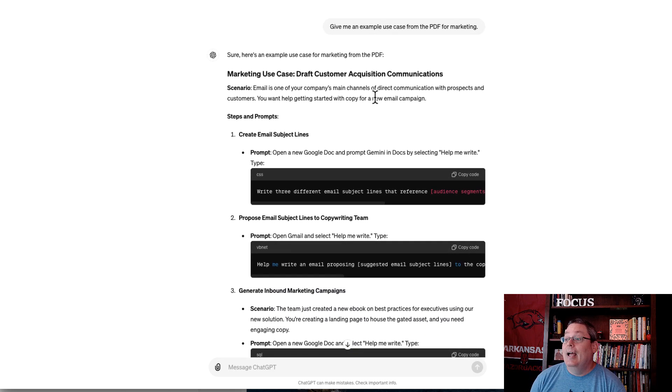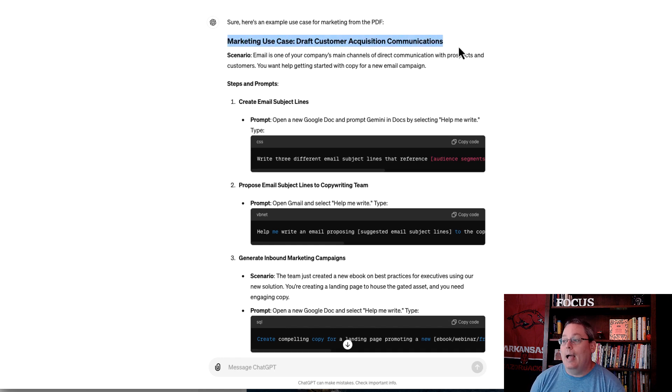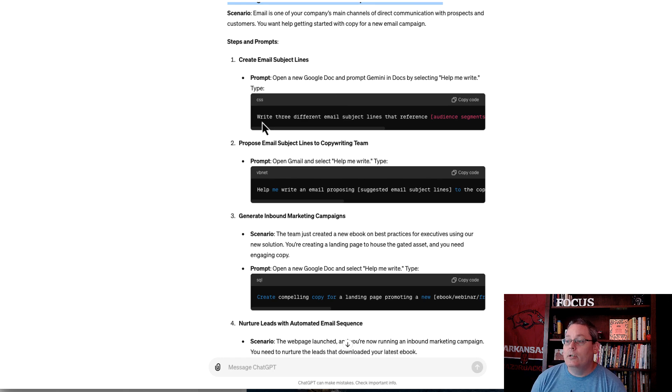As a marketer, I said: give me an example use case from the PDF for marketing. It came back with a marketing use case: draft customer acquisition communications. One interesting thing it mentioned was using Gemini inside a Google Doc by selecting 'help me write,' which got me interested because I haven't been using that AI function inside Google Docs.